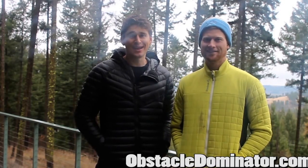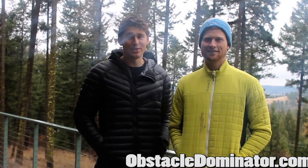Hey guys, what's up? I'm Ben Greenfield and this is Hunter McIntyre, and today we're going to tell you exactly why we created what we call the Obstacle Dominator training plan. Hunter and I first met at a Spartan Race in Temecula, California.